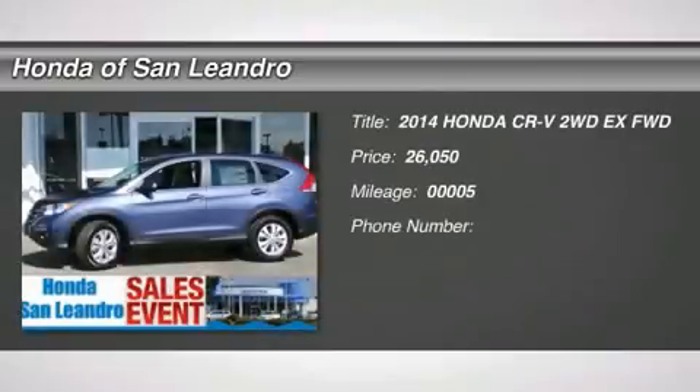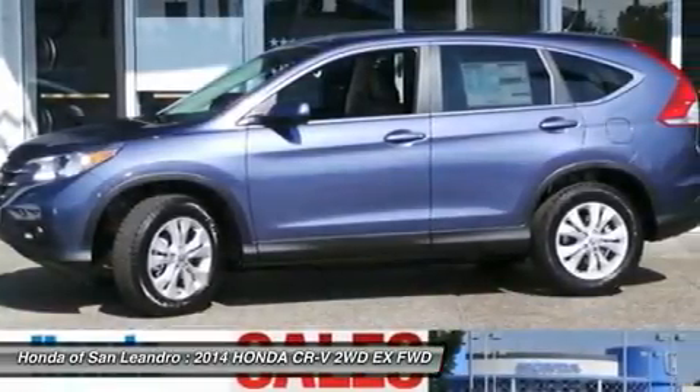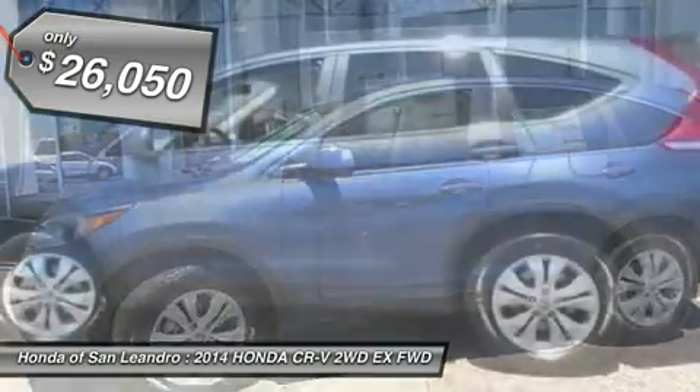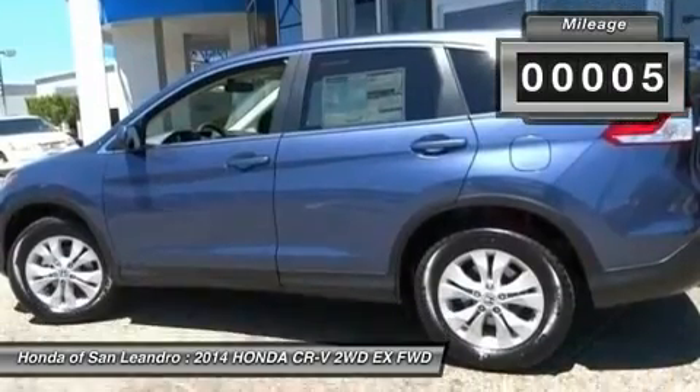Don't miss this 2014 Honda CR-V. It's equipped with automatic transmission and features a Twilight Blue Metallic exterior. With 5 miles, you'll want to take this car home. Make a great choice today. Contact us and see this car first hand.